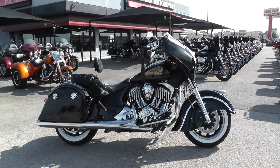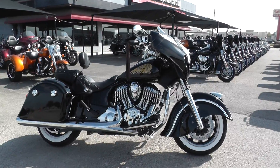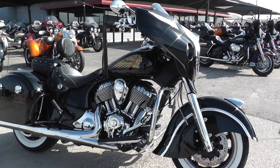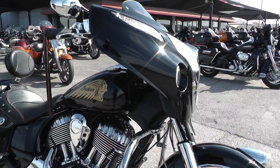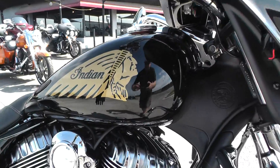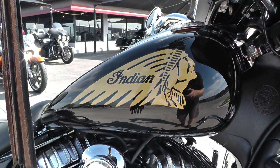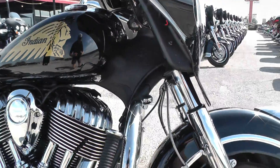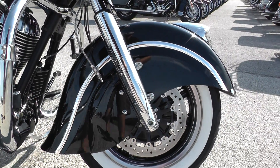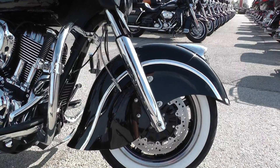I've got a drop-dead gorgeous 2016 Indian Chieftain with me today. This bike is amazing in every way — the styling, the power plant, all the creature comforts. It's got a gloss black paint job. You can see the Indian emblem right there on the gas tank. Beautiful front fender there, kind of a classic Indian styling that covers up pretty much the whole wheel.